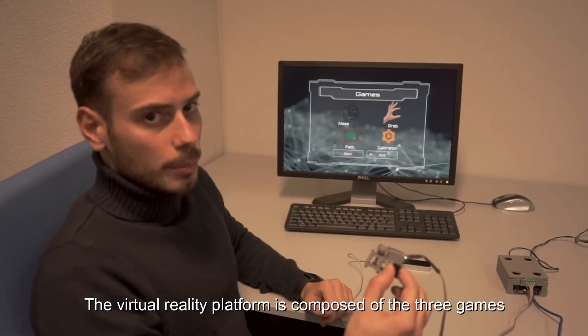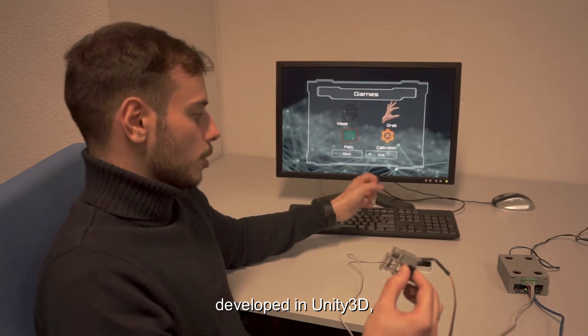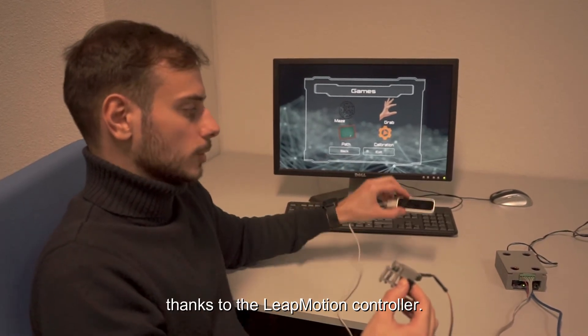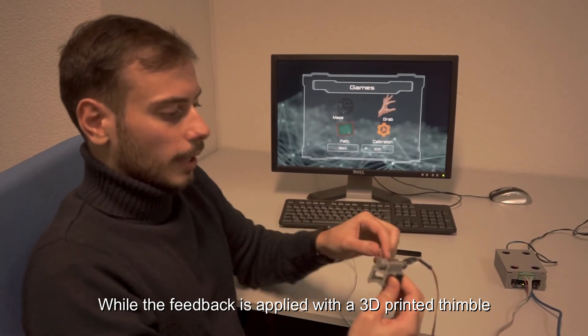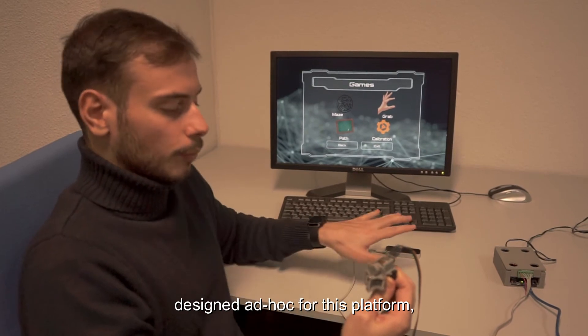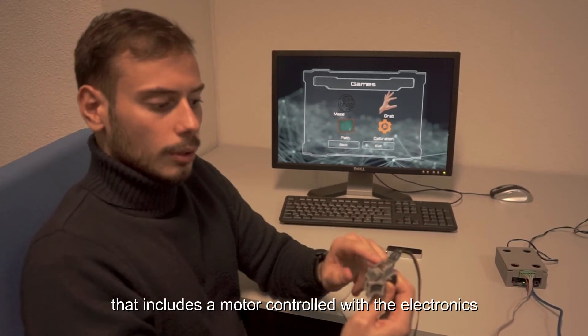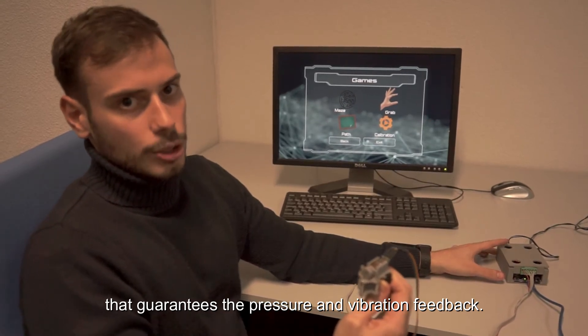The virtual reality platform is composed of three games developed in Unity 3D, where the user can interact with their hands thanks to the Leap Motion controller. The feedback is applied with a 3D printed thimble designed for this platform, which includes a motor controlled with electronics that guarantees pressure and vibration feedback.